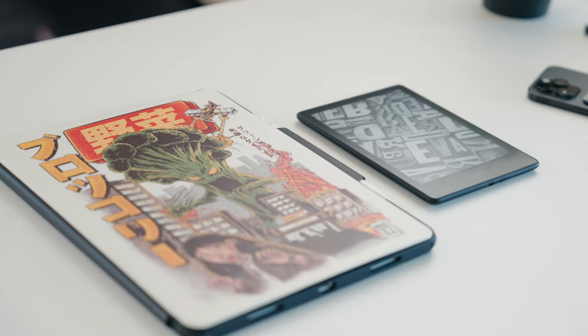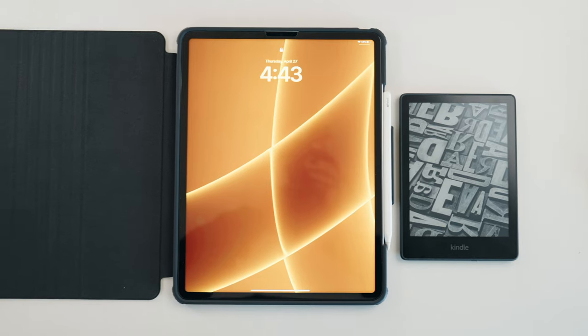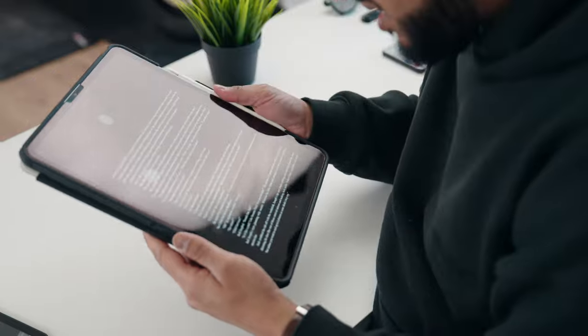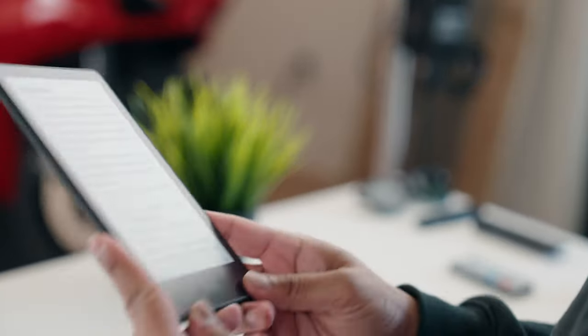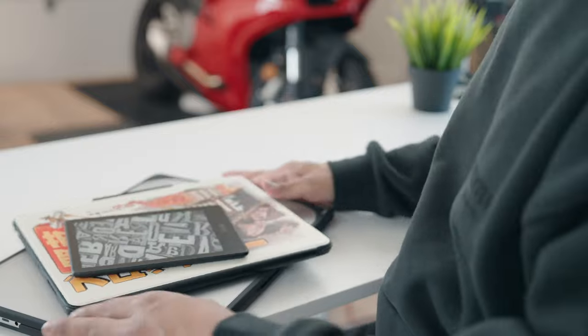And lastly, the Kindle Paperwhite — this is my dedicated reader. I find that having an iPad as my reader is a bit too clunky and heavy, and the backlight can be irritating over time. The Kindle is perfect for this and it actually looks like a book when you're reading it. Now carrying around all three of these devices on a daily basis, as you can imagine, they do get banged up quite a bit.